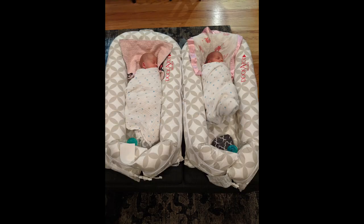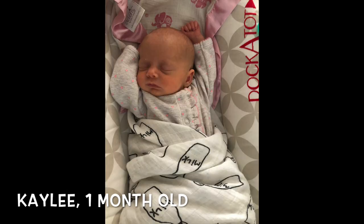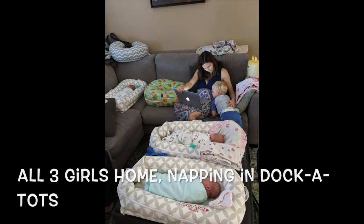My first item, coming in at number five, is the Dock-A-Tot. If you've watched some of our earlier videos from when the babies were newborns, you may have seen them sleeping in the Dock-A-Tot — that's where they spent so much of their time when we first brought them home from the hospital. When they came home, we set up camp in our living room with the Dock-A-Tots laid out, and the girls napped most of the day in those.